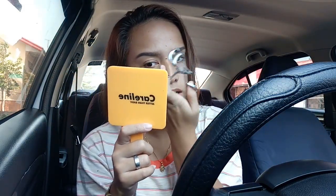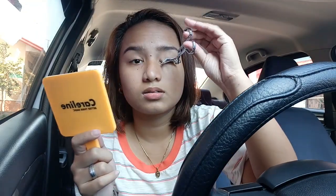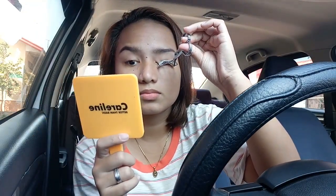Next, should I curl my lashes? Actually, since this is a quick everyday look, I'll just apply mascara instead. The mascara I'm using is from Focalure — it's the one I frequently use.